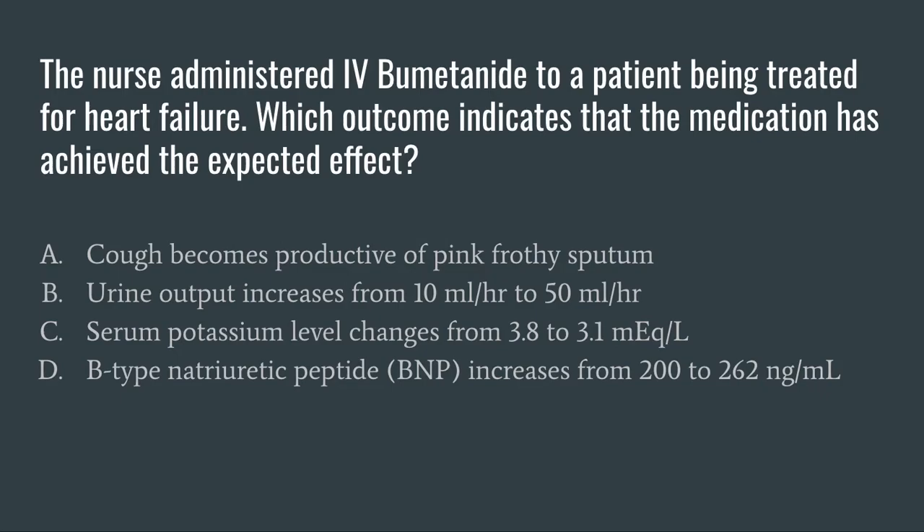A large part of learning how to pass the NCLEX and feeling confident in sitting for the NCLEX is lots of practice with NCLEX style questions and learning how to break these questions down — picking out the keywords from the questions and using those keywords and the knowledge that you have about them to either rule in or rule out your multiple choice options.